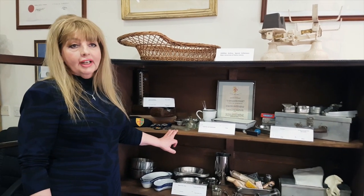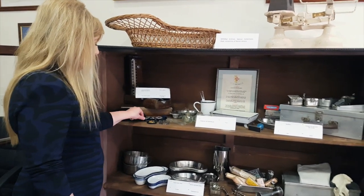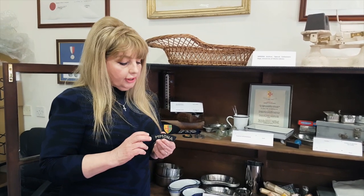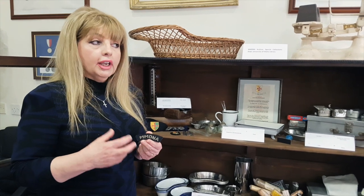Today we're very privileged because in the university library we came across this special collection, which to me as a midwife is extraordinary and really special. I'd like to take you around. This collection was donated to the University of Malta library archives by MMDNA — the Malta Memorial Domiciliary Nursing Association — an organization that included both nurses and midwives.